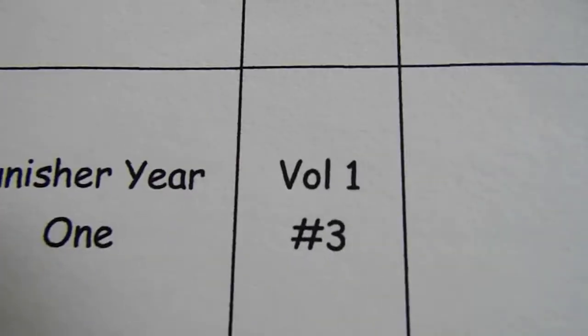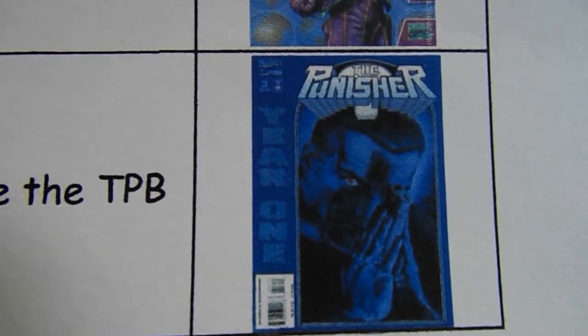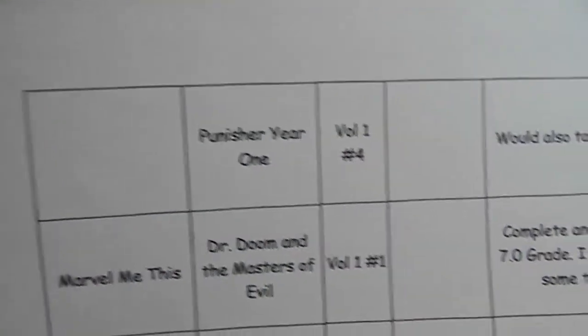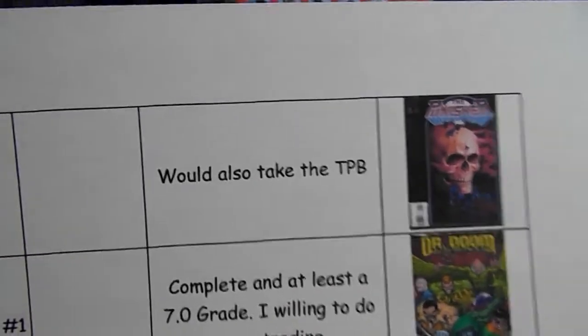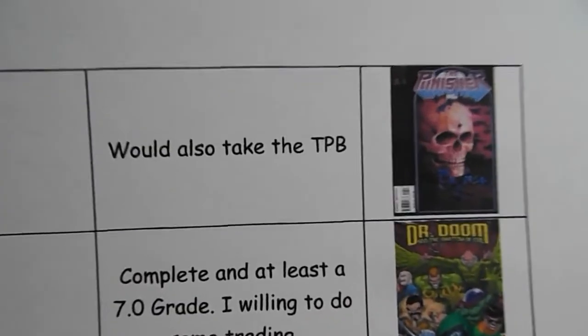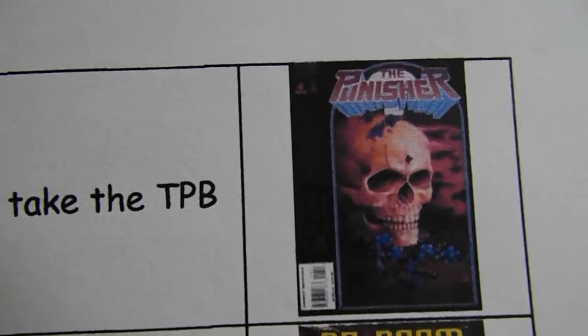Farley's Nerd Cave is looking for Punisher Year 1 Volume 1 Number 3 — would also take the trade paperback. He's also looking for Punisher Year 1 Volume 1 Number 4, and would also take the trade paperback. Those would probably both be in the same book if it were a trade.